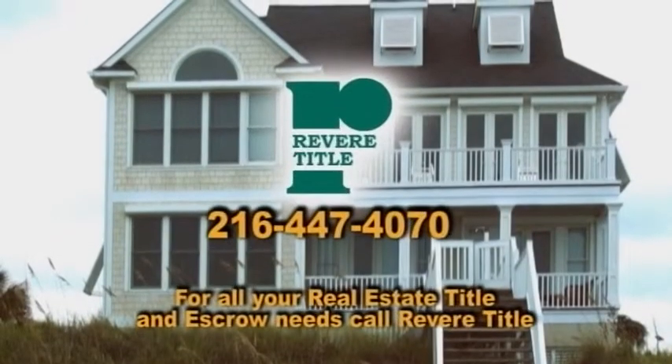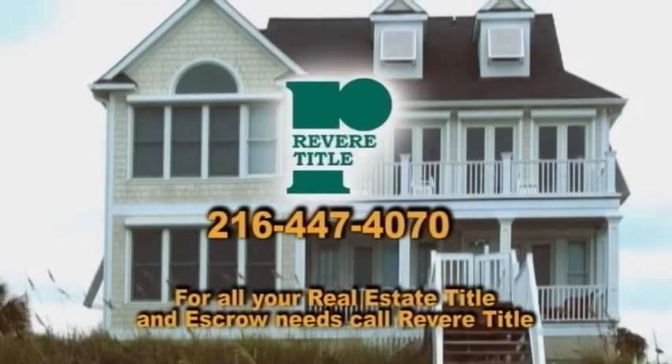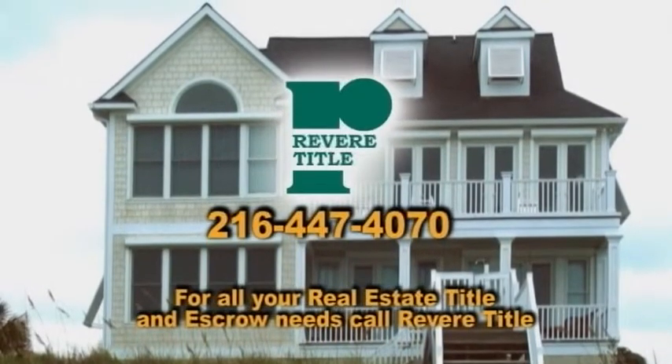For all your real estate, title, and escrow needs, call Revere Title at 216-447-4070.